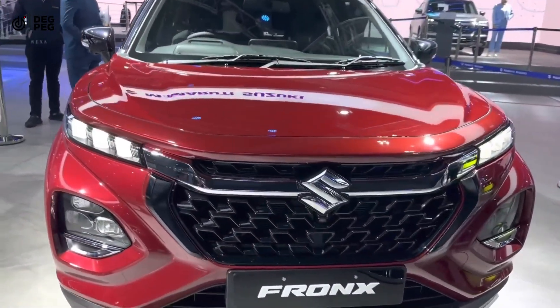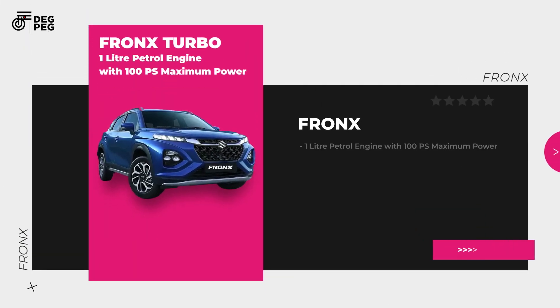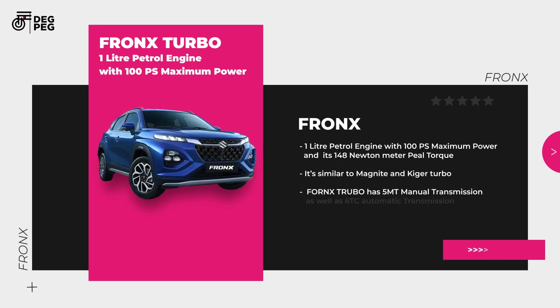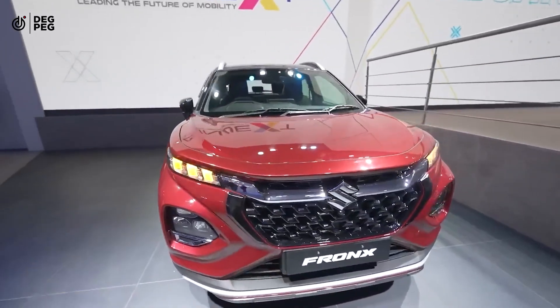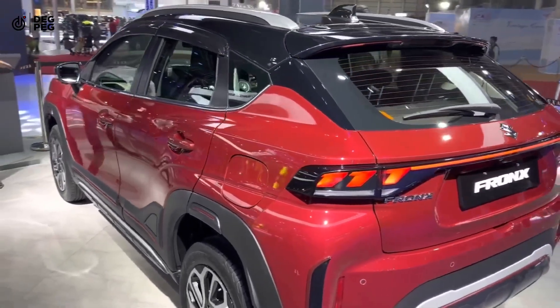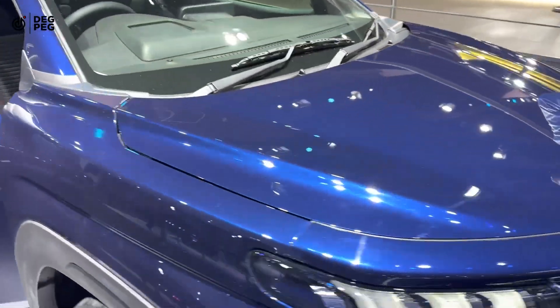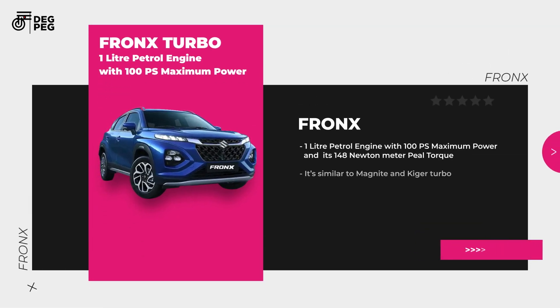Maruti Suzuki hasn't revealed the fuel efficiency yet. Now coming to the Fronx Turbo — it has a 1.0 liter turbo petrol engine with 100 PS maximum power and produces a peak torque of 148 Newton meter. Compared to its turbo petrol rivals, its engine power output is similar but torque output is lesser. When it comes to torque and weight ratio, it is similar to the Magnite and Kiger Turbo. The Fronx Turbo has a 5-speed MT manual transmission and 6-speed TC auto transmission.